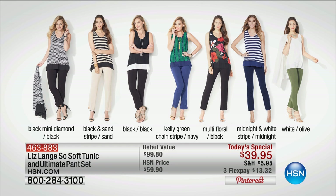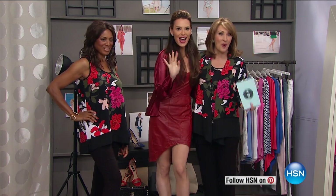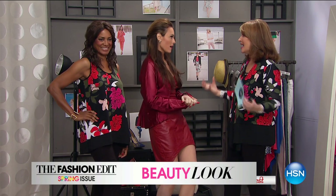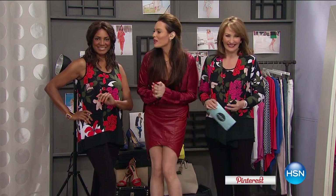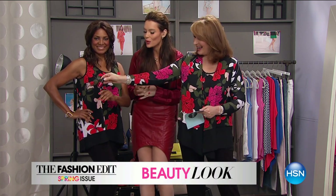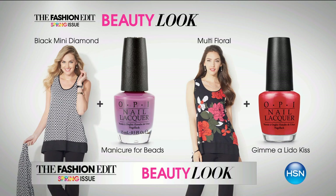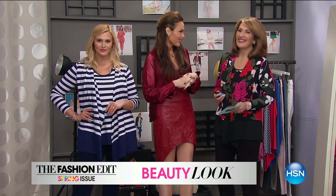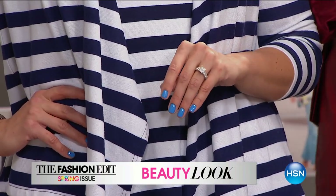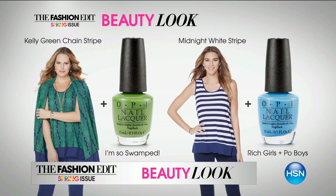We have a little beauty moment happening now on The List because beauty goes hand in hand with fashion. We have Yolana here from OPI with 60 seconds of spring nail tips. From the Venice collection, we have 'Give Me a Lido Kiss' — one of the hottest colors right now, going perfectly with a floral print. From the New Orleans collection, there's 'Po' Boys and Rich Girls,' a beautiful blue that pairs perfectly with multi-stripes. Both collections are $10 your choice — check out the full range on hsn.com.